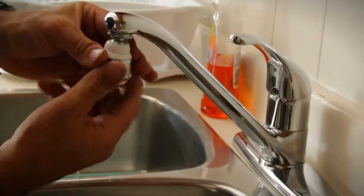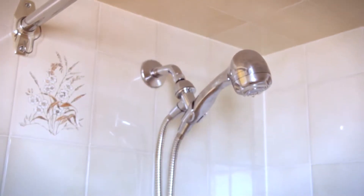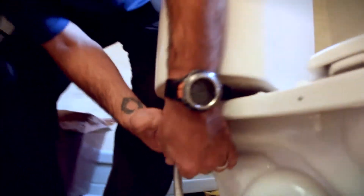First, changing the aerators on your faucets. Second, changing your shower heads. And third, installing low flow toilets.